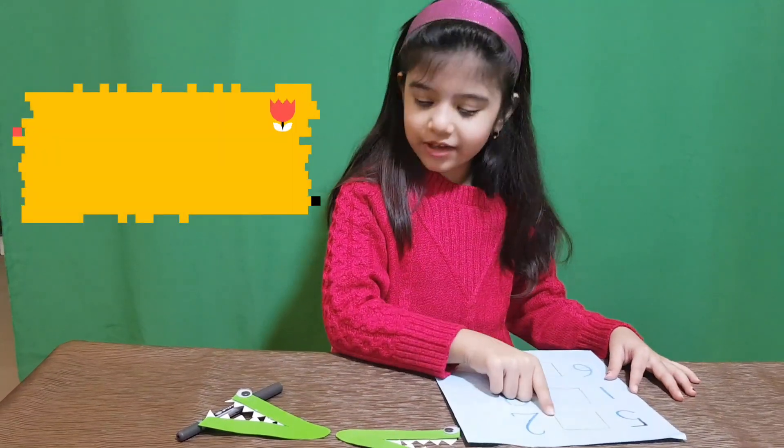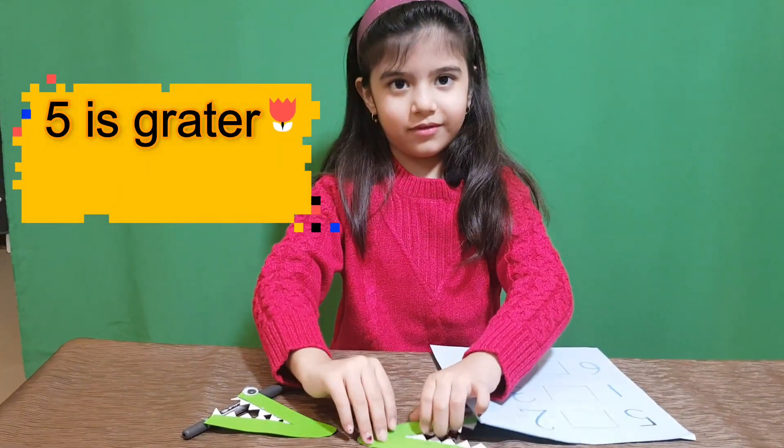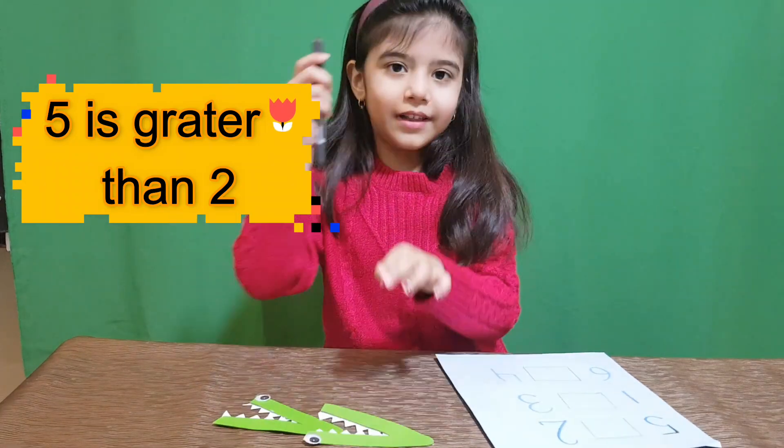5 is greater than 2. Greater. It's greater than 2. Let's write it.